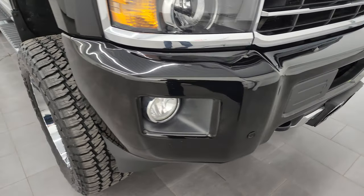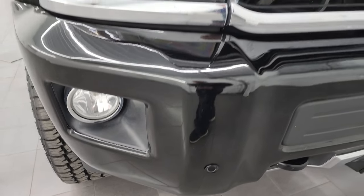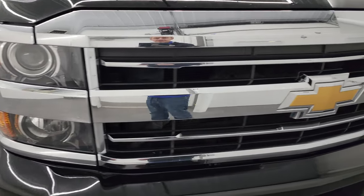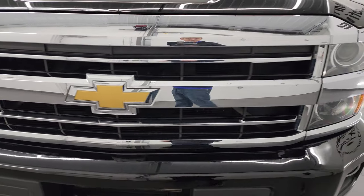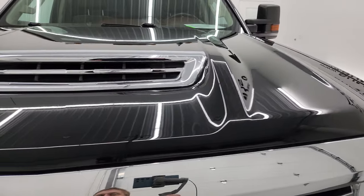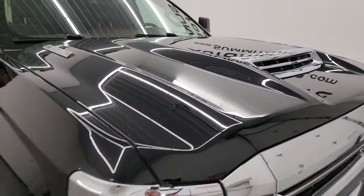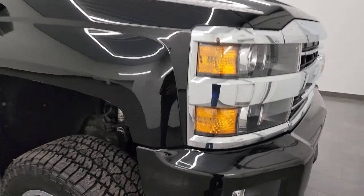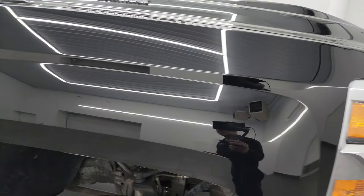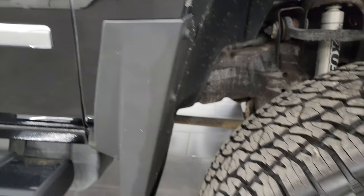Coming around the front bumper here — no dents or dings on there. It does have the front bumper parking sensors, the factory fog lights, the projector headlamps, and a nice chrome trimmed grille. It comes with the true cowl induction hood — I'll show you how that works in just a little bit. Didn't see any dents or dings on that hood. Passenger side front fender is absolutely perfect — no dents or dings on there, looks really, really good.